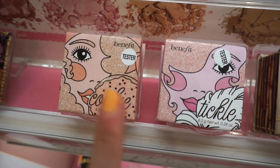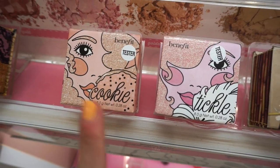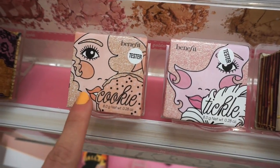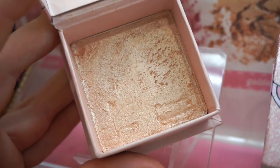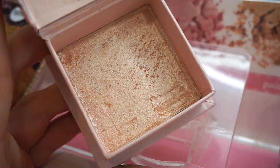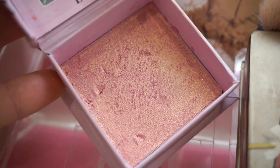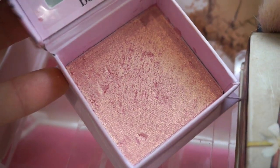Finally, I see Cookie and Tickle by Benefit — these are the brand new highlighters they recently released, at 30 bucks each. This one right here is in Cookie — the lighting kind of sucks a little bit, but it's a beautiful champagne-y opal. And then Tickle is definitely very pink, but it has a pretty gold undertone to it too.